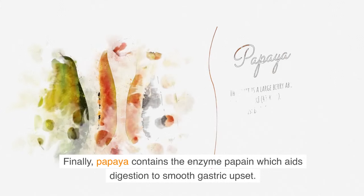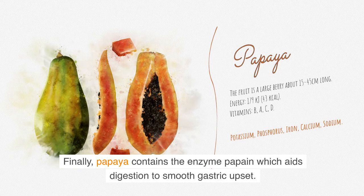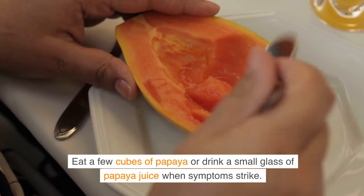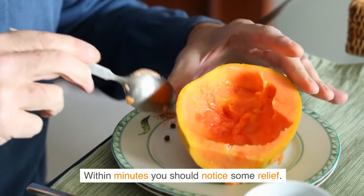Finally, papaya contains the enzyme papain, which aids digestion to smooth gastric upset. Eat a few cubes of papaya or drink a small glass of papaya juice when symptoms strike. Within minutes you should notice some relief.